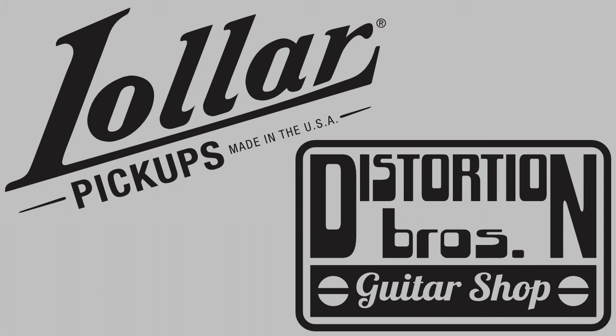Jason is also a musician, a guitar builder, and an author, all of which contribute to his earned standing as an authority on pickup history and innovation.